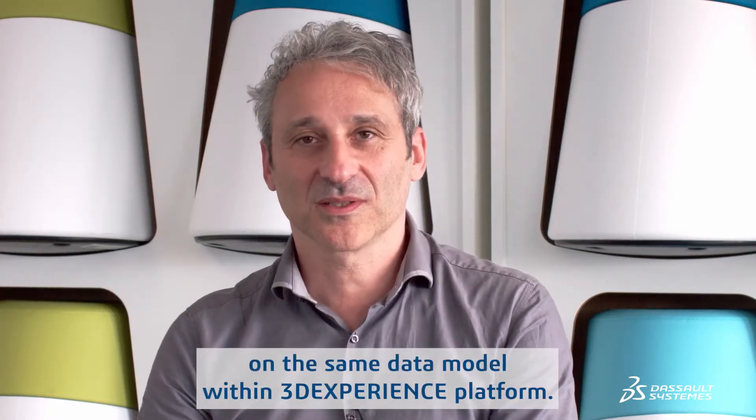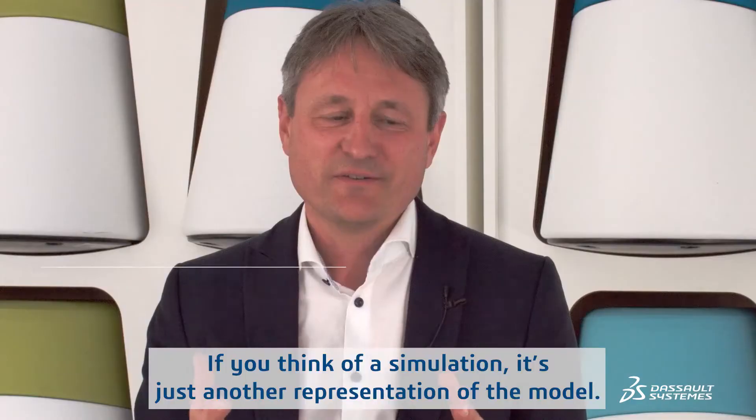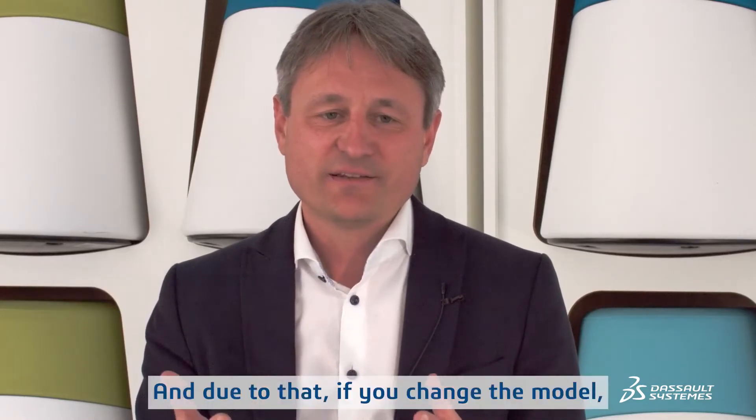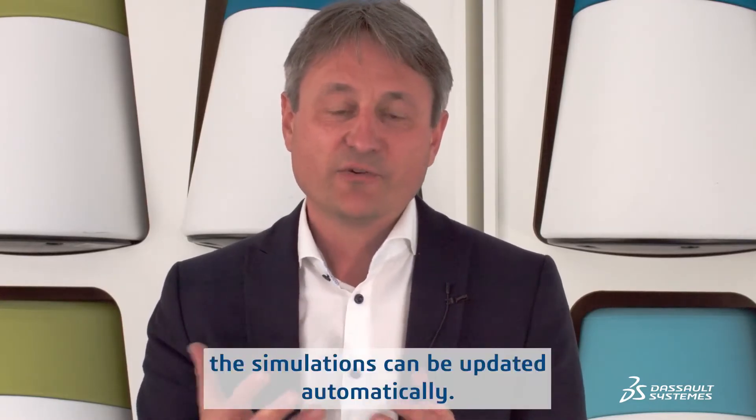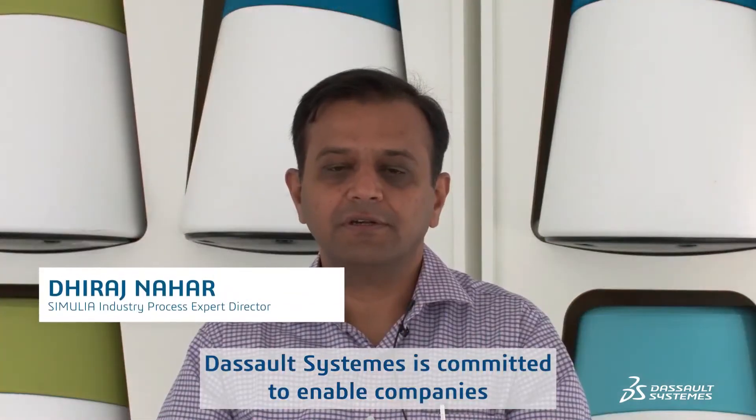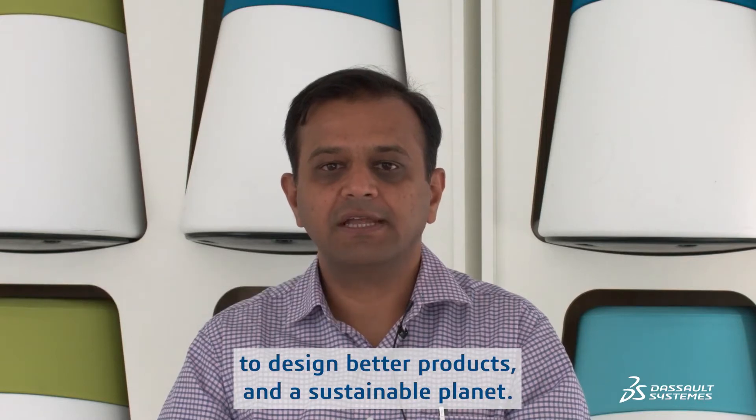ModSim is the unification of modeling and simulation on the same data model within the 3DEXPERIENCE platform. If you think of a simulation, it's just another representation of the model. And due to that, if you change the model, the simulations can be updated automatically.